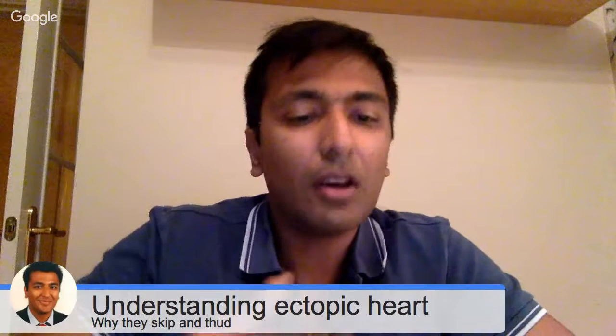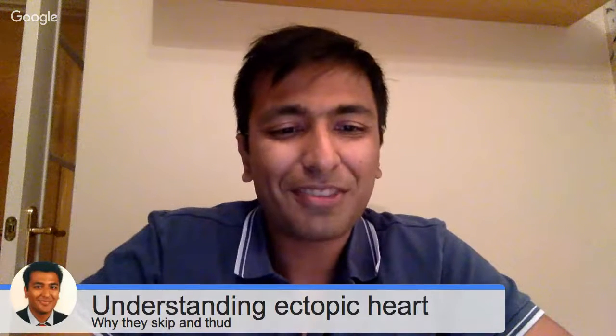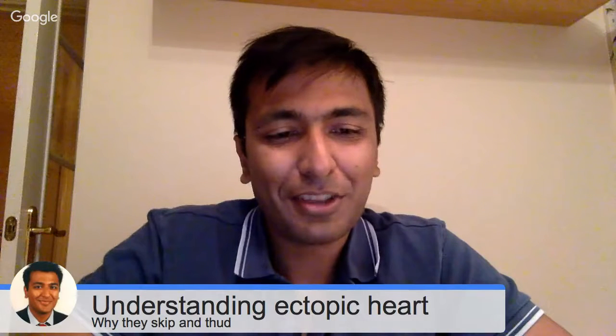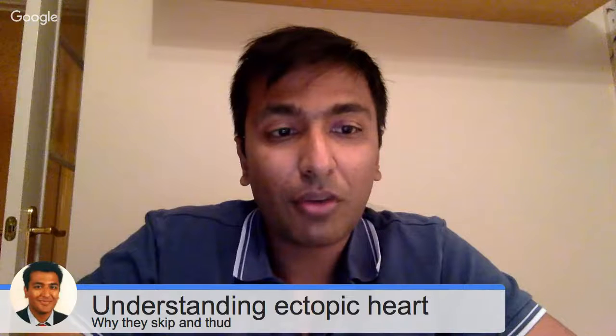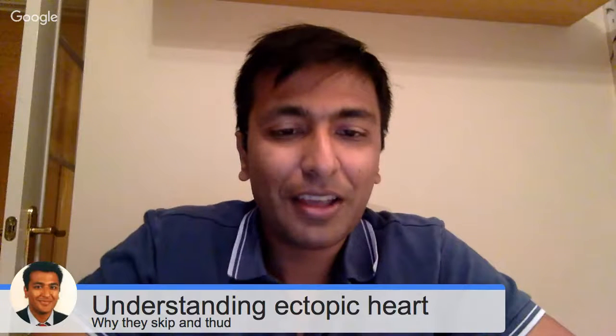When the heart pumps out a lot more blood you'll feel it just over here — like a big thud. And then the heart normalizes. That's why ectopics feel like they do. I've done a lot more videos on how to get rid of them, so I hope you'll get a chance to look through those.